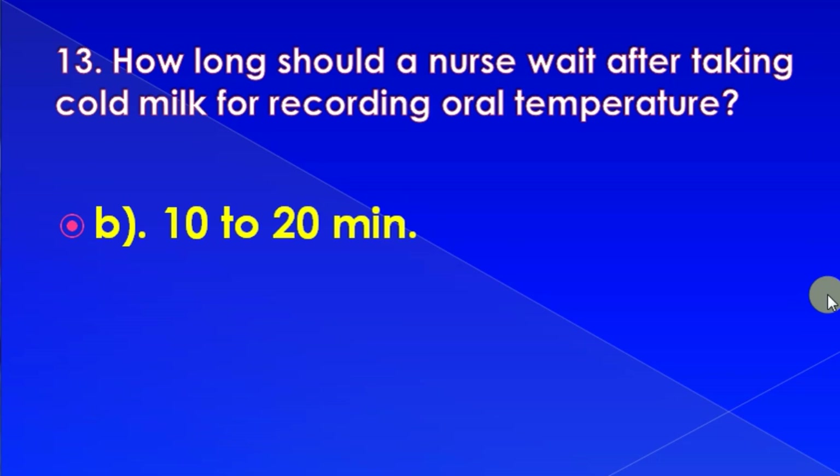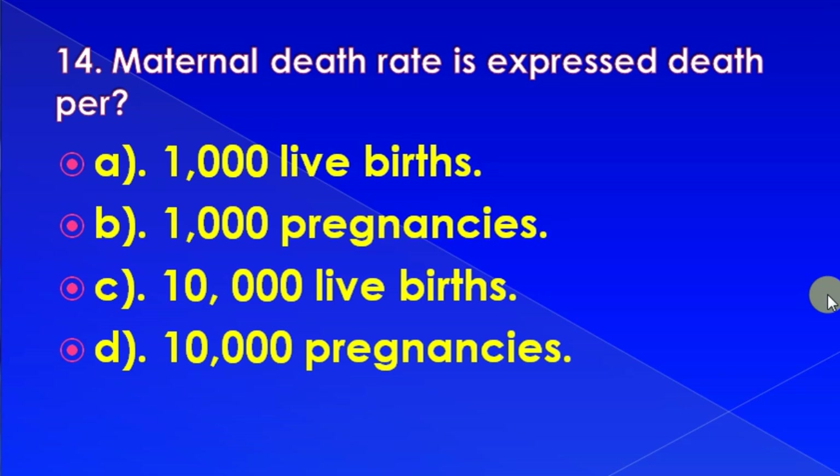Maternal death rate is expressed as deaths per: 1,000 live births, 1,000 pregnancies, 10,000 live births, or 10,000 pregnancies. Correct answer is: 10,000 live births.